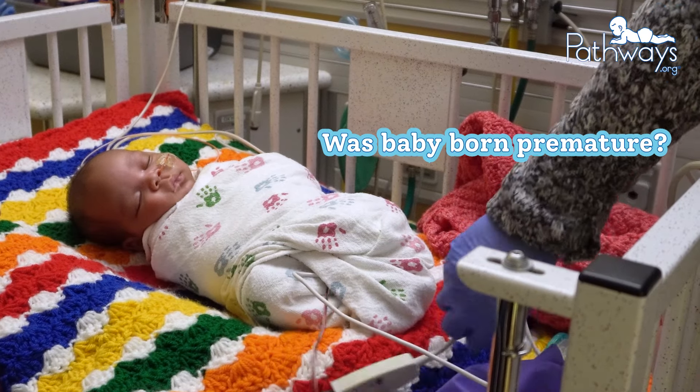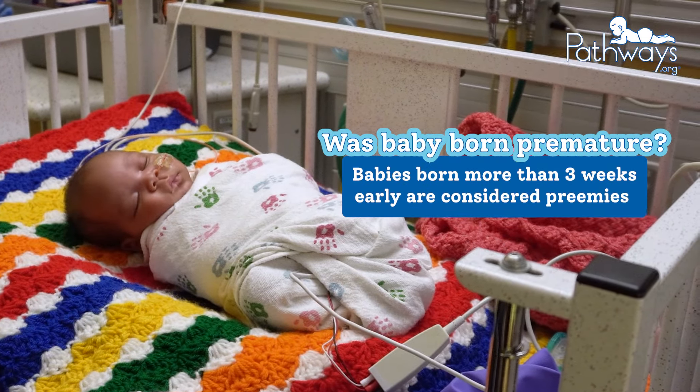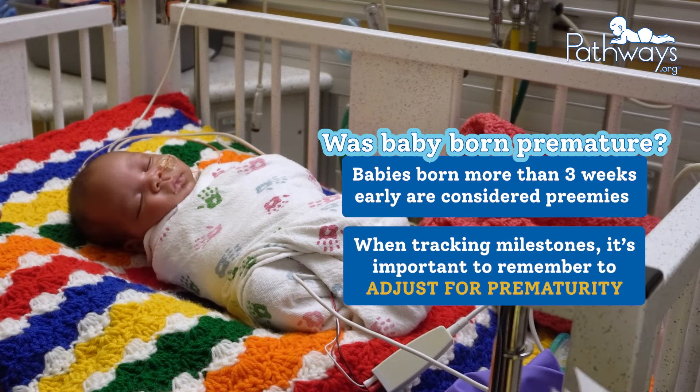Was baby born premature? If you're not sure, babies born more than three weeks earlier than their due date are considered preemies. When tracking baby's milestones, it's important to remember to adjust for prematurity.